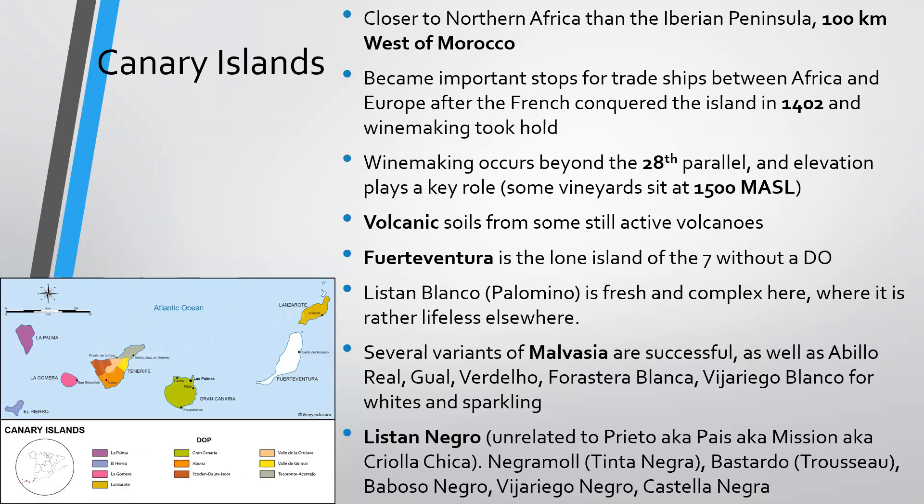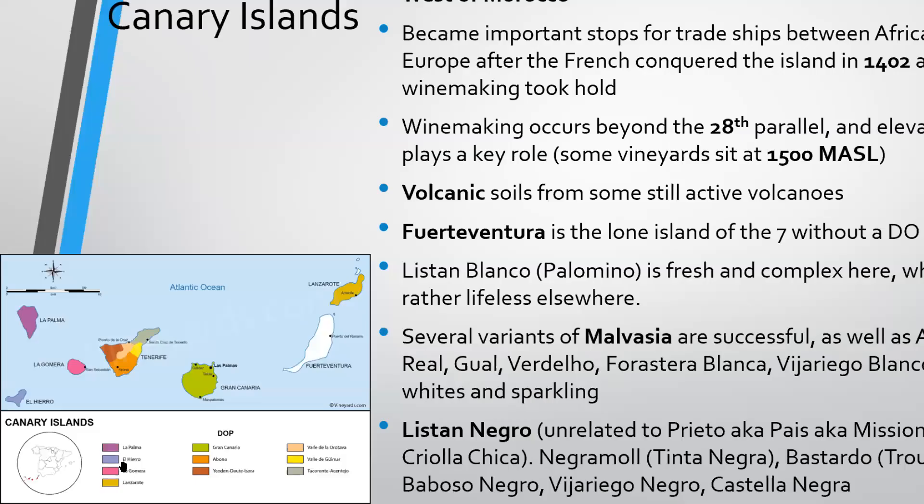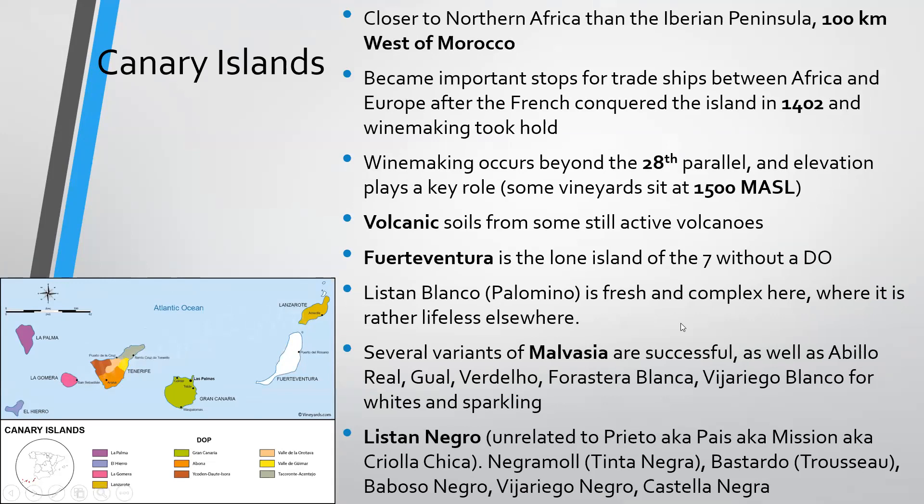Then we find the Canary Islands — pretty far off the coast, actually much closer to Morocco, only about 100 kilometers west. These became important stops for trade ships between Africa and Europe after the French conquered the islands in 1402 and winemaking took hold. Winemaking here occurs beyond the 28th parallel, so elevation plays a critical role, with some vineyards at 1,500 meters above sea level or even higher — the highest vineyard spots in elevation in the entire EU. You'll find a ton of volcanic soils as there are still active volcanoes. Fuerteventura is the only island without a DO; the others all have their own, and the biggest, Tenerife, is home to five DOs.